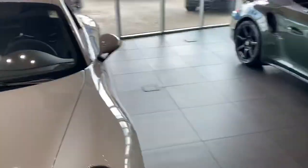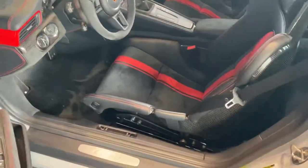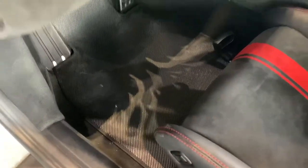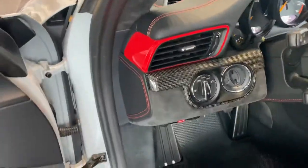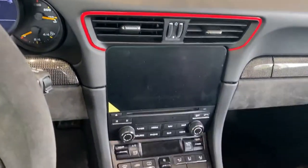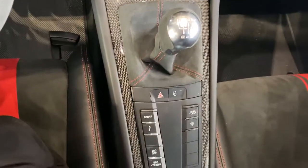Inside the car you have the carbon bucket GT3 seats with the red stripe and red stitching. Carbon fiber floor mats. Only 979 miles on it currently. Let me go ahead and get in here and show you. Red dial, red vent surrounds. Of course stick shift which is super amazing especially in the GT3.